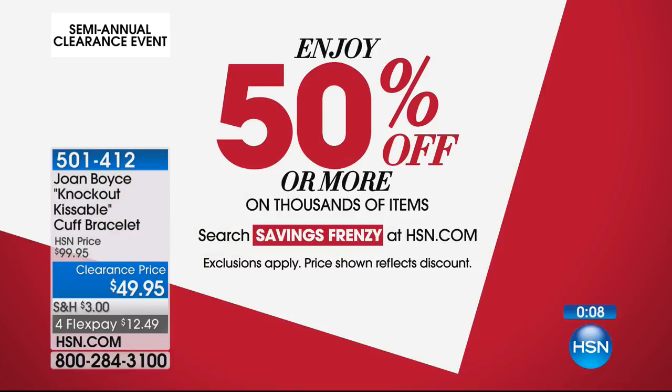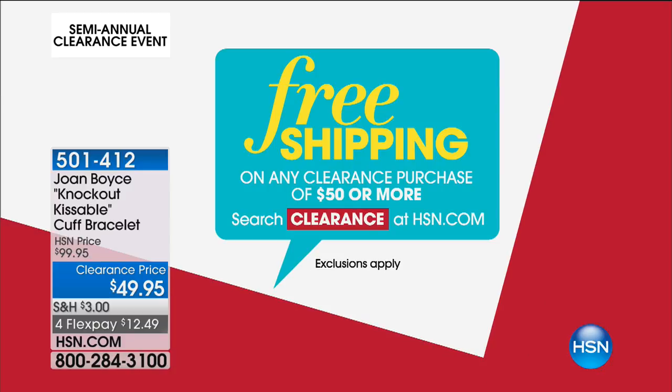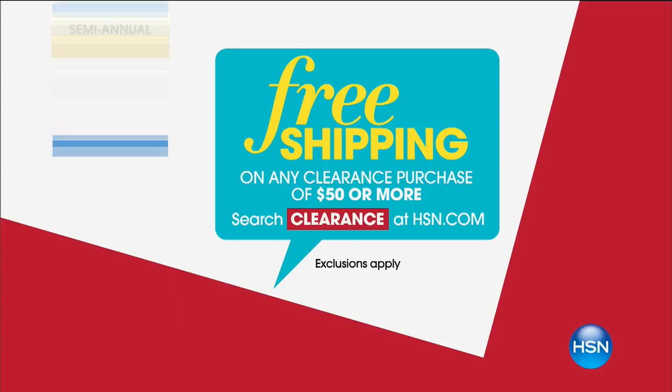A couple other great things happening at hsn.com — always the best way to go when you're looking for a great buy. Big savings — 50% off thousands of items on our website. You can spend $50 or more and receive free shipping and handling on all of our clearance items.